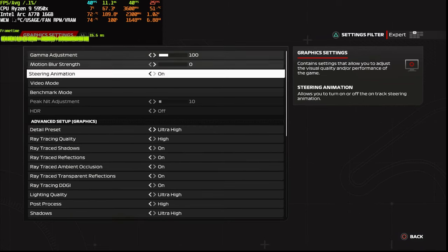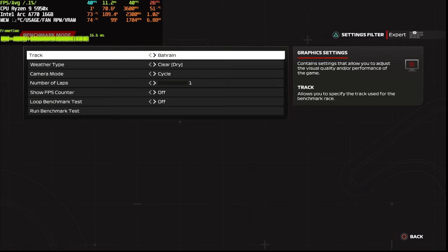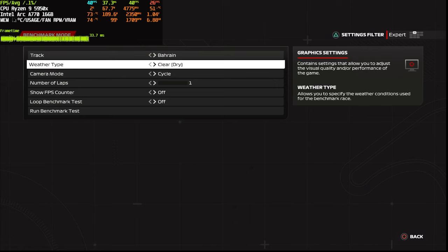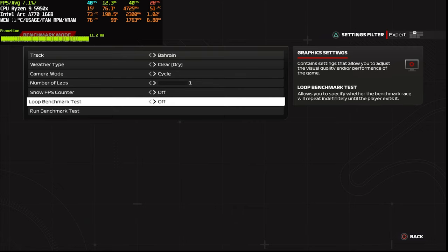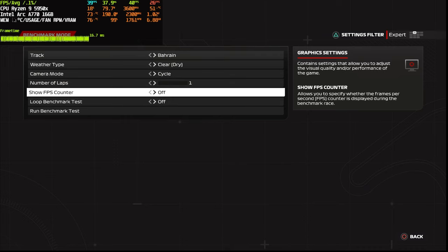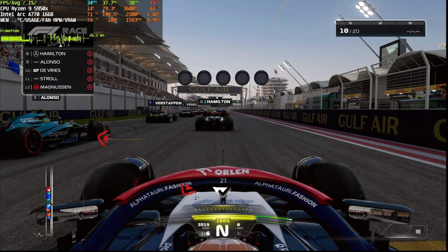Hopefully the AMD vs Intel video will come out soon, but I'm leaving for a one-week holiday to clear my mind. Anyway, here we go - maximum preset with ray tracing on, going to the Bahrain map. We'll use a clear weather setting because we want to test performance on Intel Arc first, and then later we'll try the rainy benchmark. With ray tracing on, god damn it looks amazing.